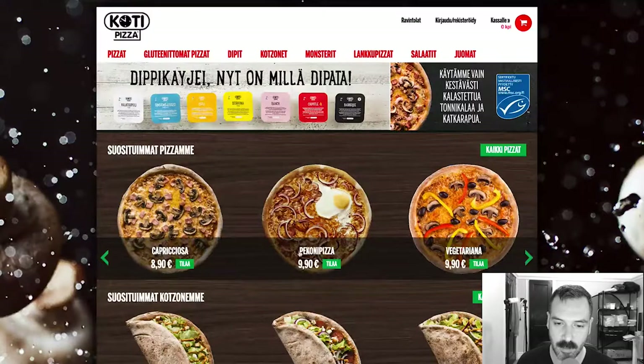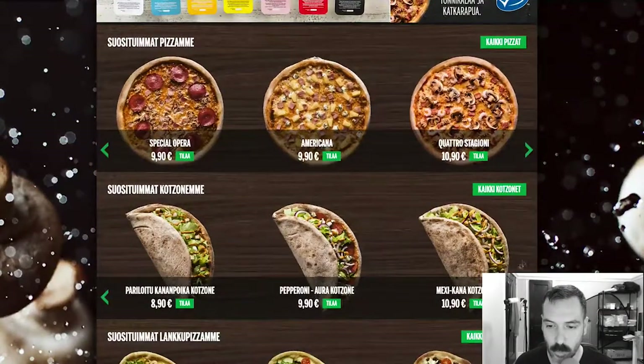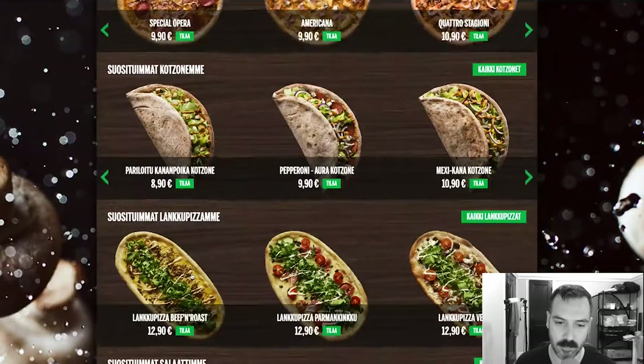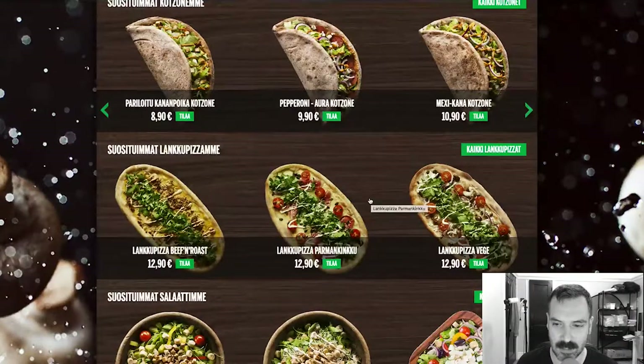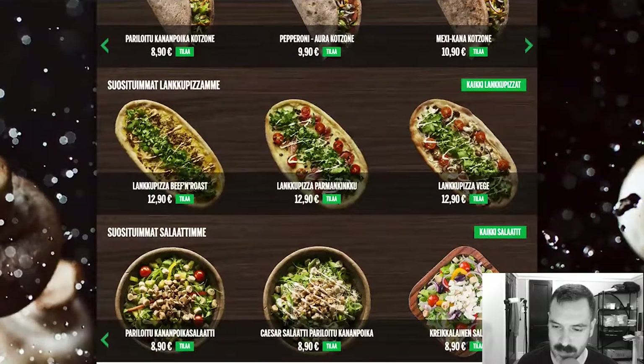Capricosa. Pecone pizza — looks like it's got an egg on it, which I've seen that before. Vegetarian pizza. And looks like that's it. Looks like they also have some foldovers, probably — I don't know if these are their versions of calzones. This looks like it might be some flatbread, maybe. It looks like pizza but it's not, I don't think. And then some salads.